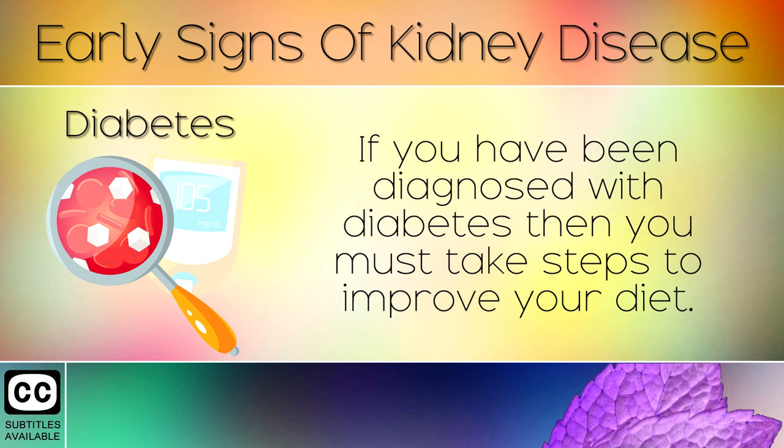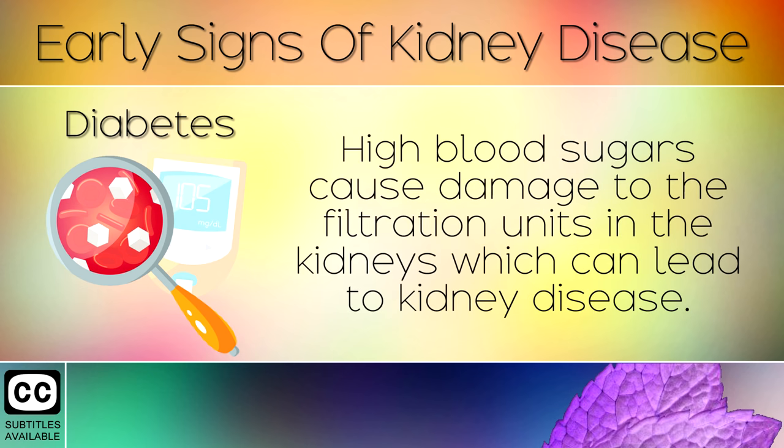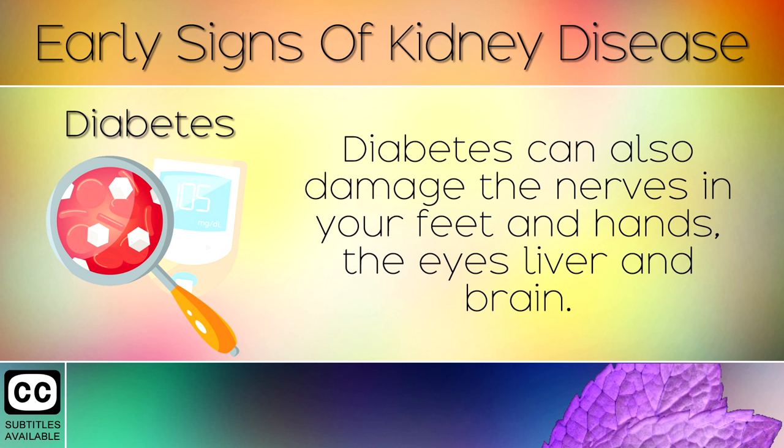Sign 11: Diabetes. If you've been diagnosed with diabetes, you must take steps to improve your diet. High blood sugars cause damage to the filtration units in the kidneys, which can lead to kidney disease. Diabetes also damages the nerves in your feet and hands, the eyes, the liver, and the brain.